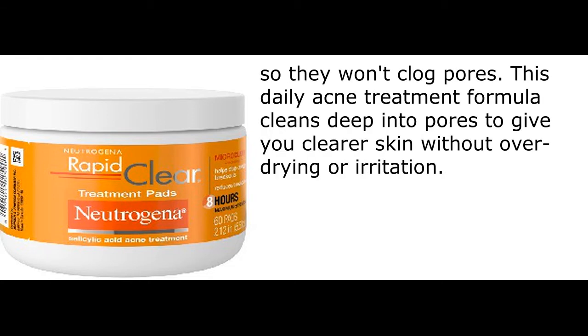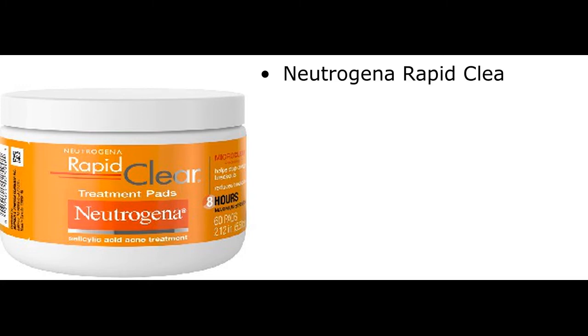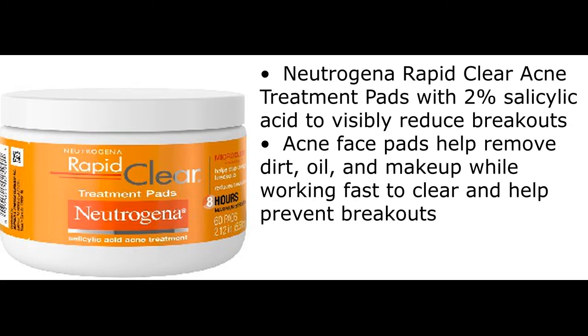This daily acne treatment formula cleans deep into pores to give you clearer skin without over-drying or irritation. Neutrogena Rapid Clear Acne Treatment Pads with 2% salicylic acid visibly reduce breakouts. Acne face pads help remove dirt, oil, and makeup while working fast to clear and help prevent breakouts.